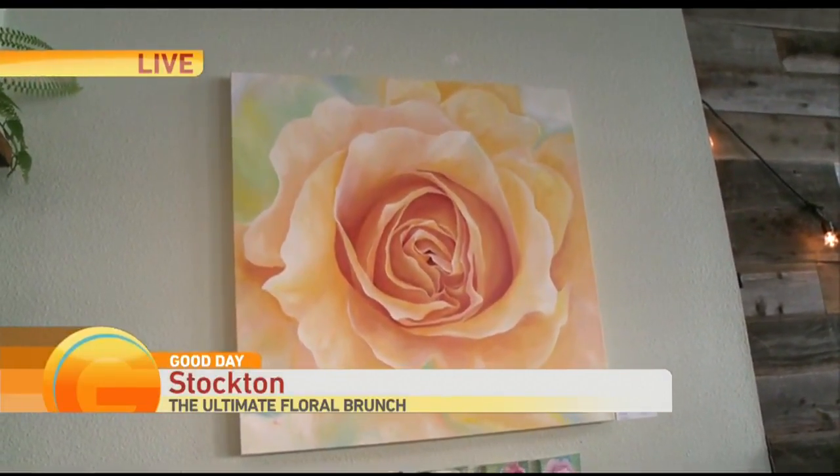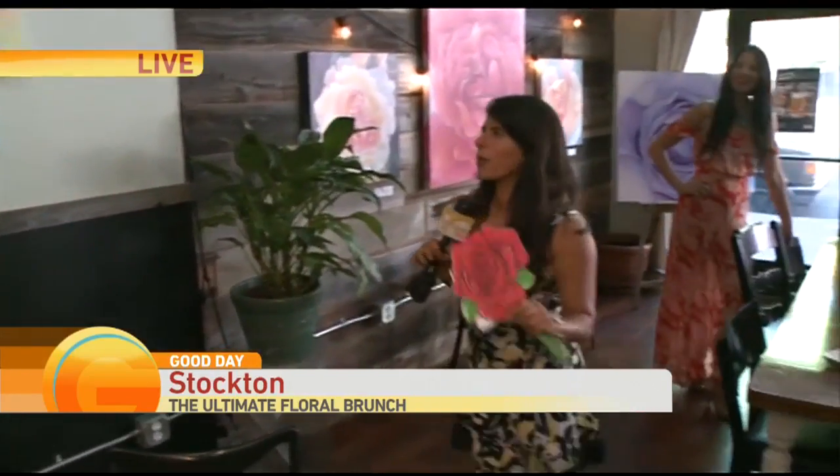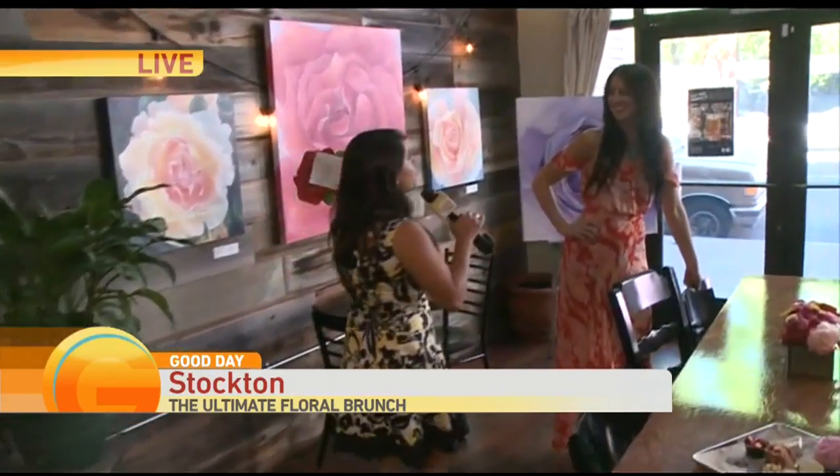And Cody, if I can borrow your credit card, I want to buy this piece because it is called 'Positive Attitude.' We are talking about Brunch in Full Bloom and we have a local artist here — this is Erin. So you painted all of these roses. They are absolutely beautiful. They are on sale and it is all for a great cause. Tell us about that.